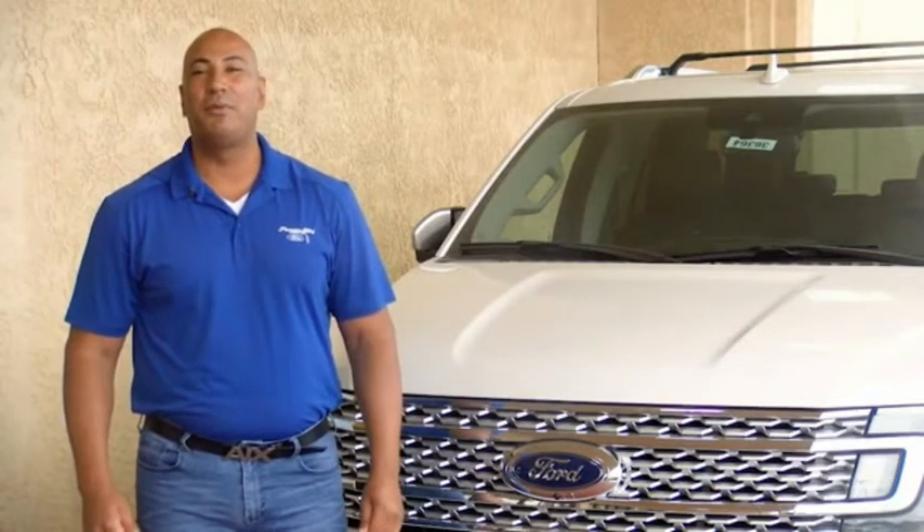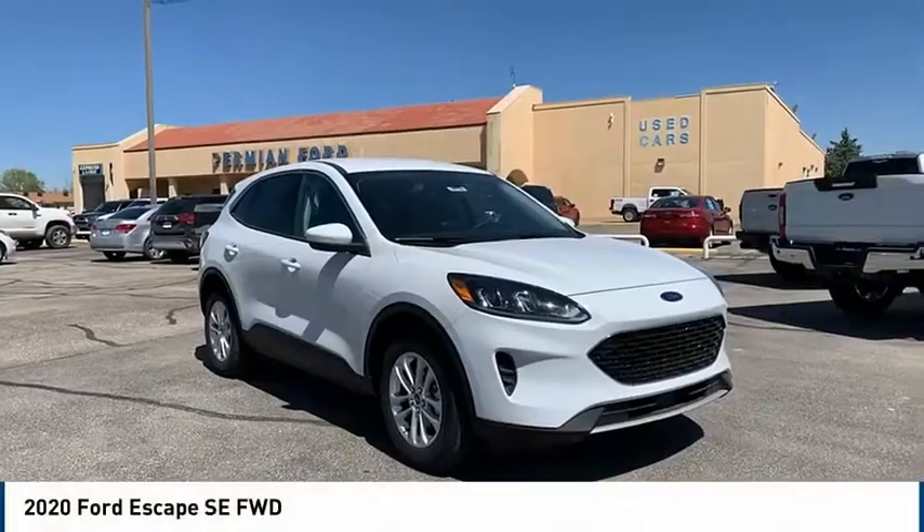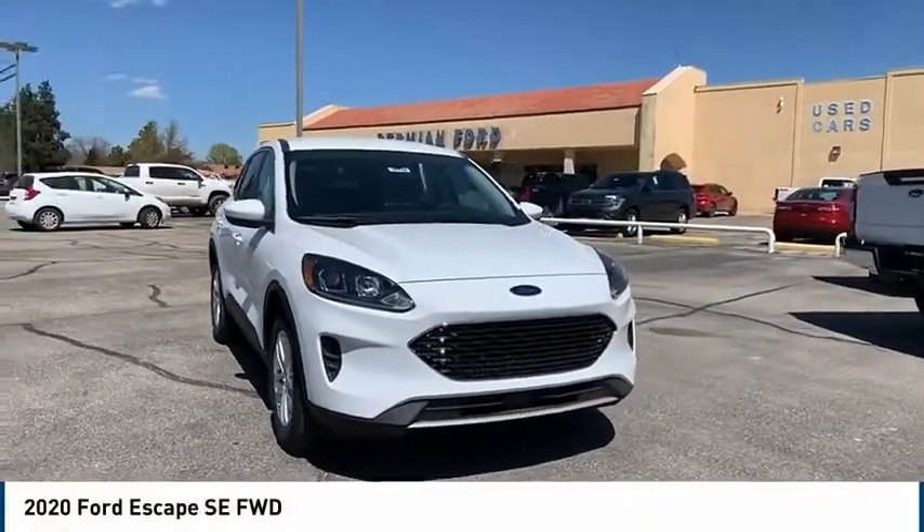Hi guys, this is Ramon Arciniega, a sales professional with Permian Ford. Thank you for browsing our inventory. Stop by and take a look at the 2020 Escape.